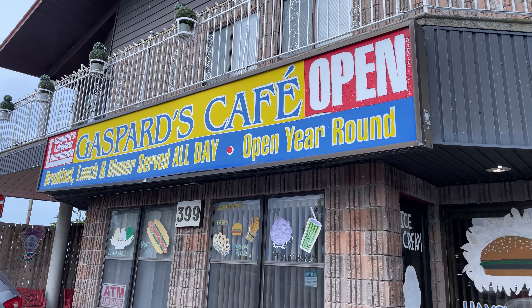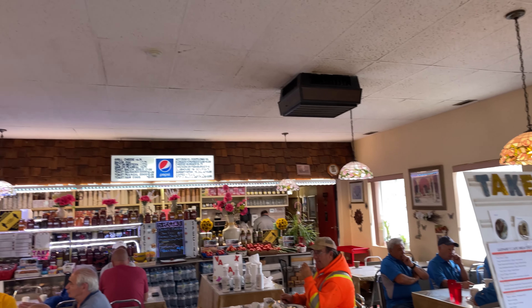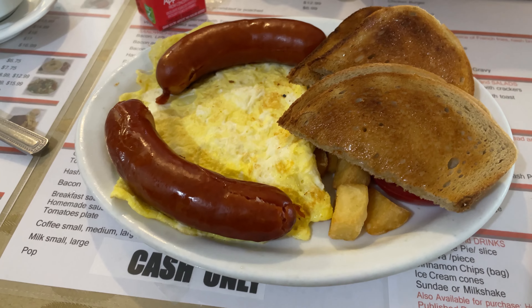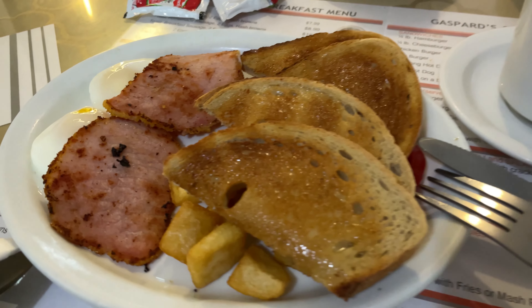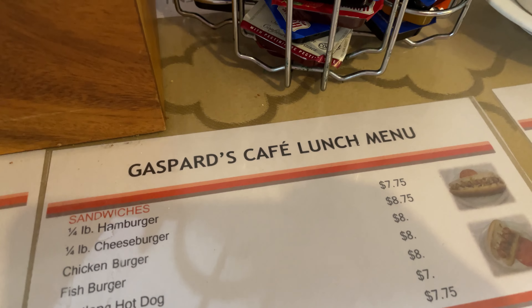Hey sisters, welcome back to part 2 of my Point Pelee trip. As you can see, we are having breakfast before we head off to Pelee Island. It's at a local spot called Gaspers Cafe, which specializes in these homemade sausages, which by the way were amazing and you can even buy it by the pound and bring it home. They were excellent, but the female bacon was a little disappointing.